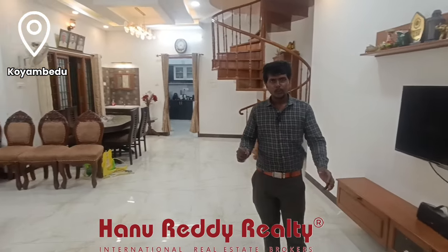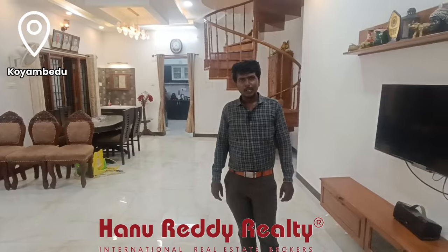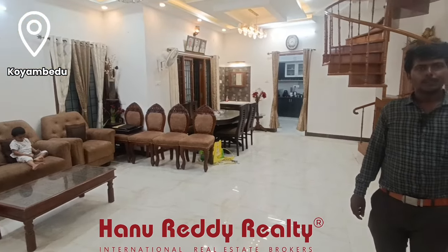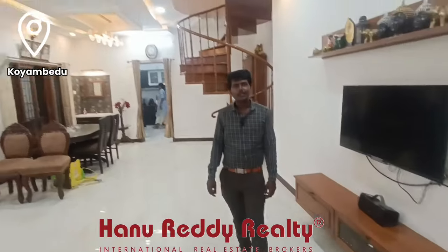If you are interested, you can find the link for this property in this video. You can also send a message for Exclusional Properties. Thank you.